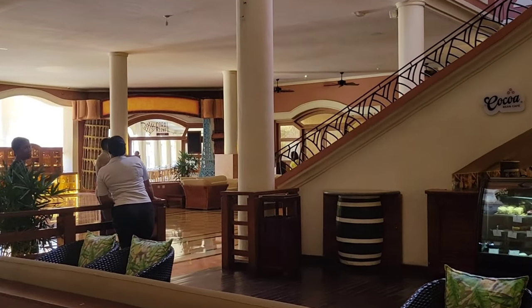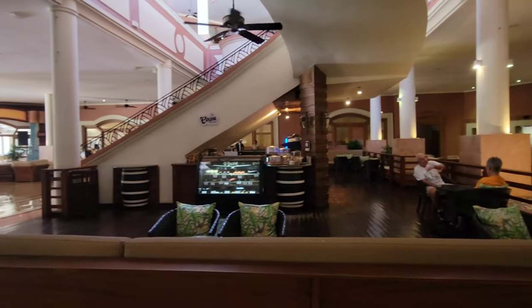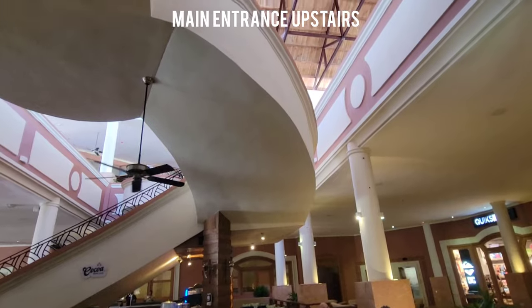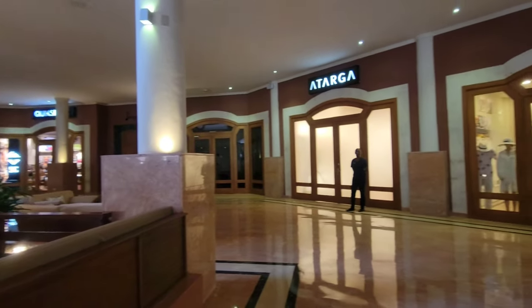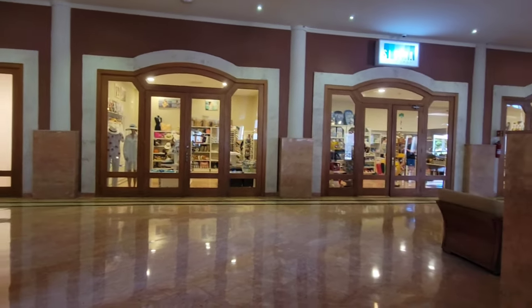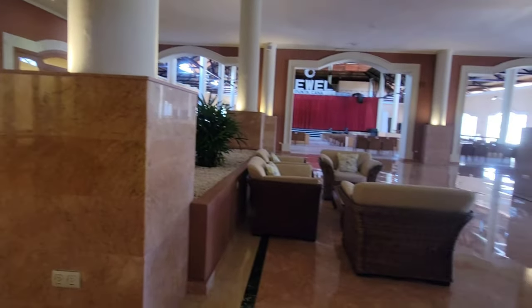Jewel Punta Cana was formerly Dreams Punta Cana. Playa Resorts took over management and recently reopened this property as a Jewel. Good to know is that this place is far from new. But if you're looking for an affordable all-inclusive resort that's serene and tranquil with mature palm trees, this place is a good option.